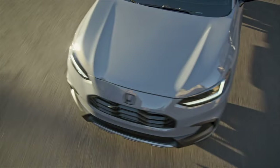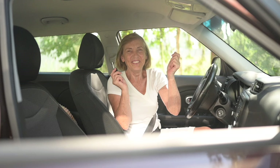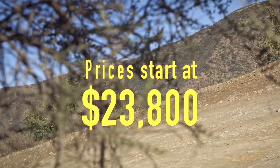Fuel economy, because of the HR-V's otherwise unexciting 158-horsepower engine, is also quite good at 26 miles per gallon in the city, 32 on the highway, and 28 overall. HR-V owners enjoy a full suite of standard safety technologies that include a collision mitigation braking system, a road departure mitigation system, as well as forward collision warning amongst numerous others. Prices for the Honda HR-V are quite reasonable at a starting price of $23,800.